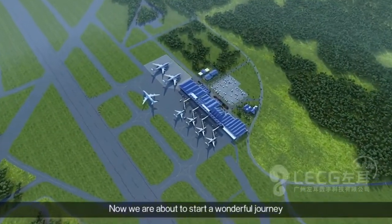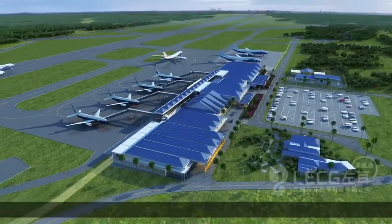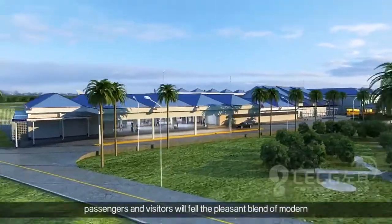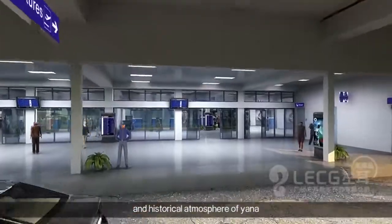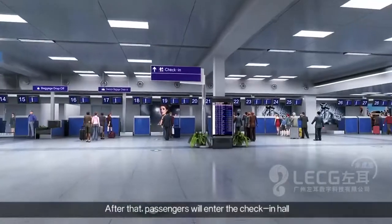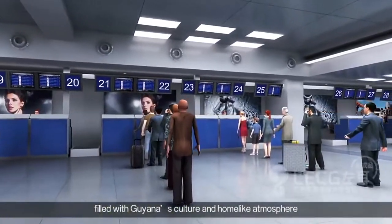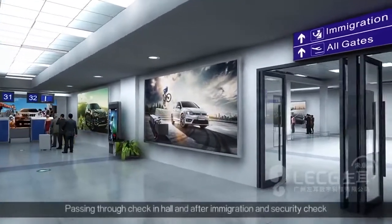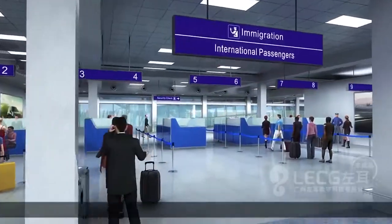Now, let us take a glimpse through the upgraded facility. Approaching the front canopy, departing passengers will experience a historical and modern blend of travel. Passengers will enter the check-in hall and will be afforded a number of various service facilities filled with Guyana's culture and friendly atmosphere. After checking in, passengers will be processed through immigration and the mandatory security check.